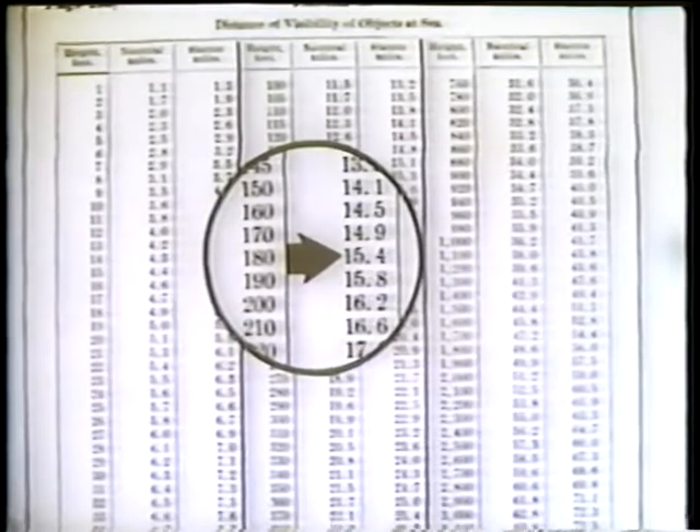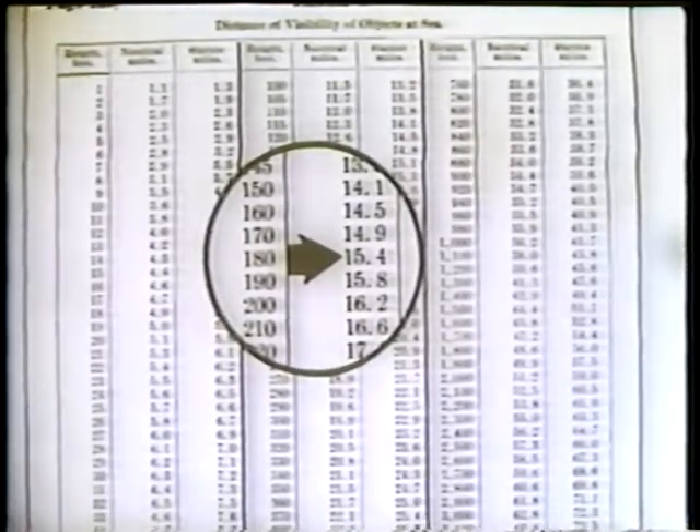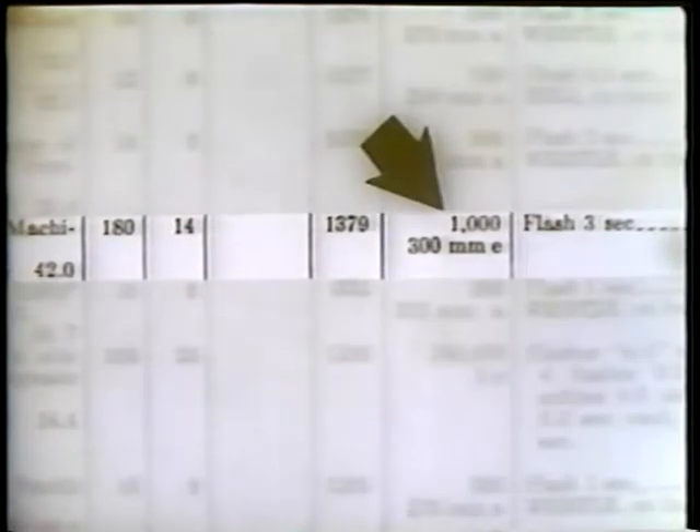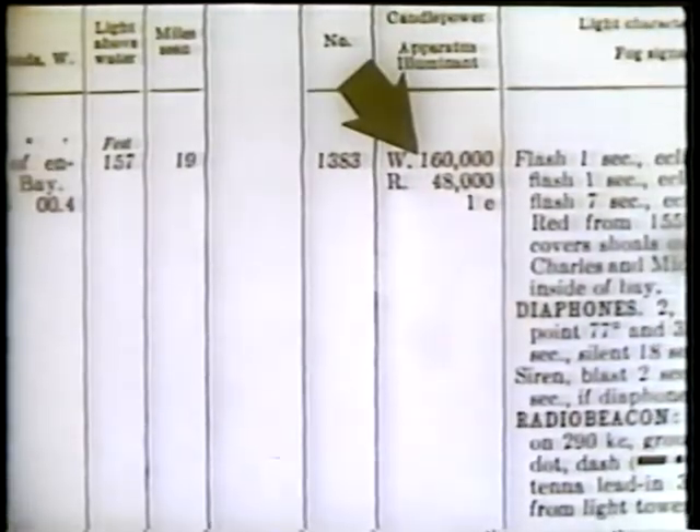While the visibility for a light 180 feet high is 15.4 miles, note that in the light list Hog Island Light is only catalogued as visible for 14 miles because its candle power is only 1,000. Therefore, irrespective of height of eye, the intensity of the light even on a normally clear night cannot be depended on to be seen more than 14 miles. Cape Charles Light is extremely powerful at 740,000 candle power, and Cape Henry Light is fairly powerful at 160,000 candle power.